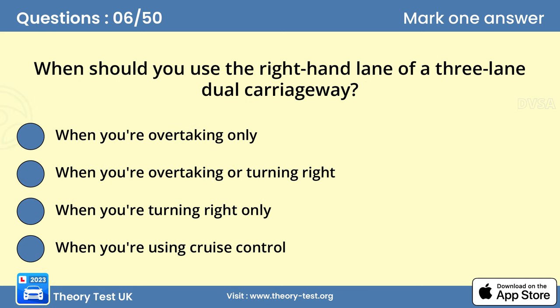Question 6. When should you use the right-hand lane of a three-lane dual carriageway? B. When you're overtaking or turning right. You should normally use the left-hand lane on any dual carriageway unless you're overtaking or turning right. When overtaking on a dual carriageway, look for vehicles ahead that are turning right. They may be slowing or stopped. You need to see them in good time so that you can take appropriate action.